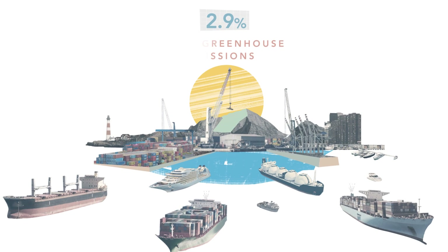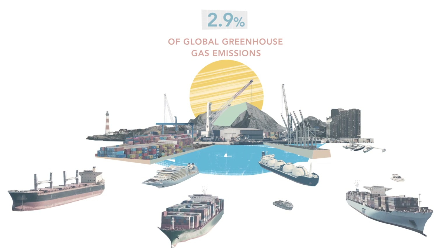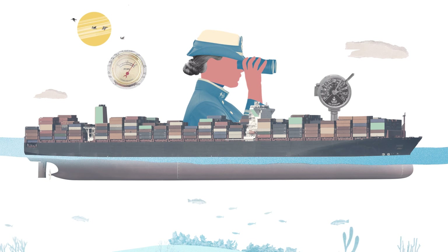Shipping accounted for 2.9% of global greenhouse gas emissions in 2018. To reduce emissions, we need to make ships as efficient as possible.